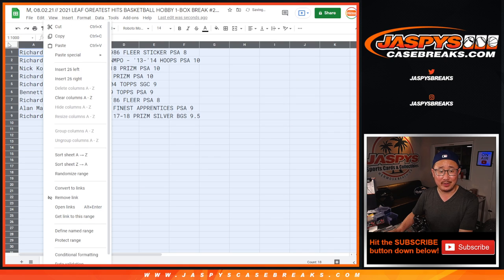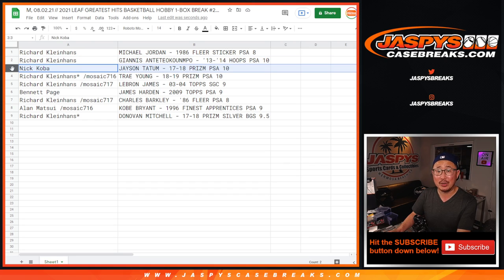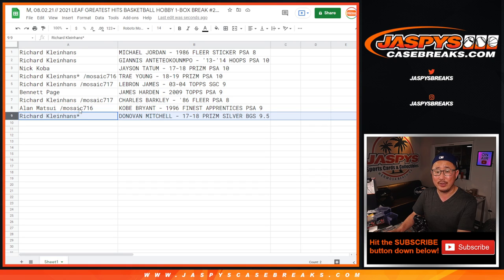I would be happy with any card in this bunch. Richard — Rick, you've got the Michael Jordan 1986 Fleer sticker PSA 8. You also get the Giannis rookie card PSA 10. Nick — Kobe with the Jason Tatum 17-18 Prism PSA 10. Rick, you got the Trae Young 18-19 Prism PSA 10. You also get the LeBron James 2003-04 Topps Basketball SGC 9. Bennett with the James Harden 2009 Topps Basketball PSA 9. Rick with the Charles Barkley 1986 Fleer PSA 8. Allen with the Kobe Bryant 1996 Finest Apprentices PSA 9.